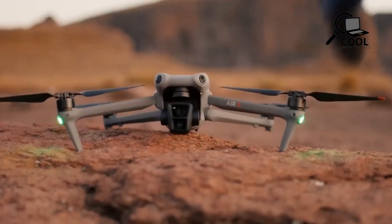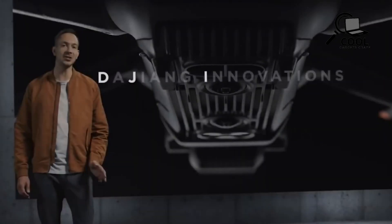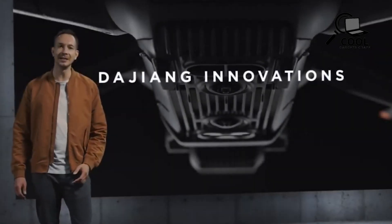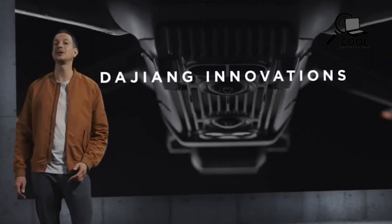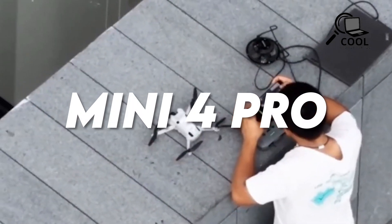Recently, DJI took the spotlight with their latest offering, the DJI Air 3. However, behind the scenes, the industry giant is already hard at work on their next innovation, as hinted by the buzz around the DJI Mini 4 Pro.